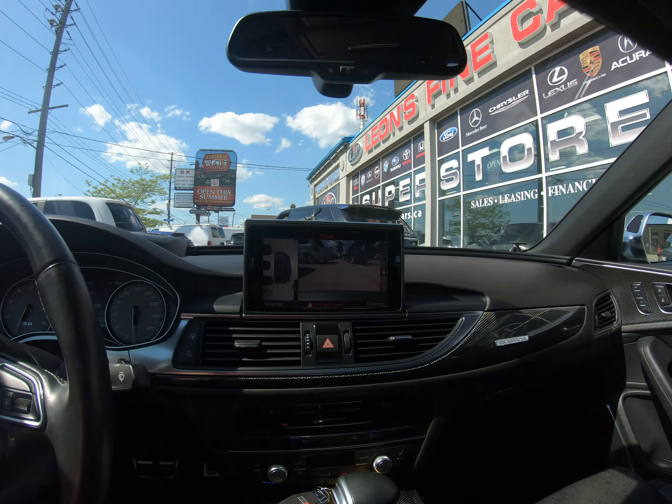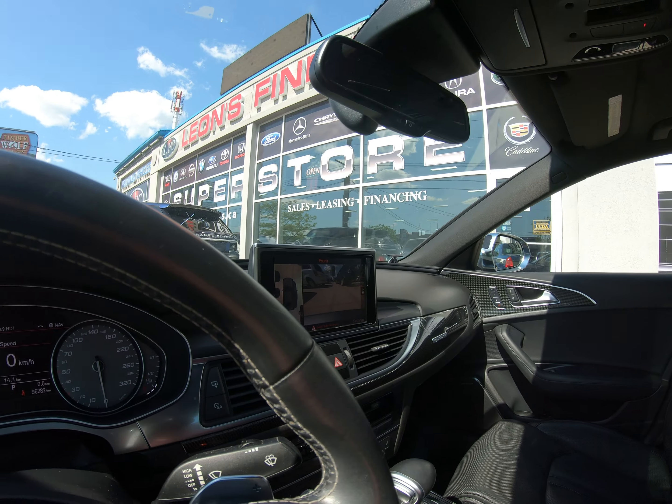What a beauty. Don't miss out on this. Call us at 416-645-0398.